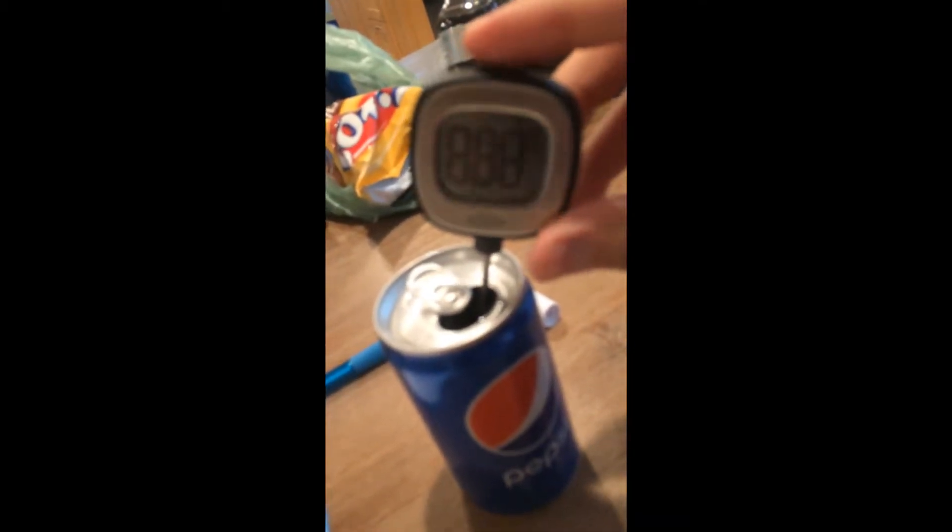Alright, after five minutes let's go ahead and take the temperature of our Pepsi here and see exactly what it registers to be. Let's give it a second.